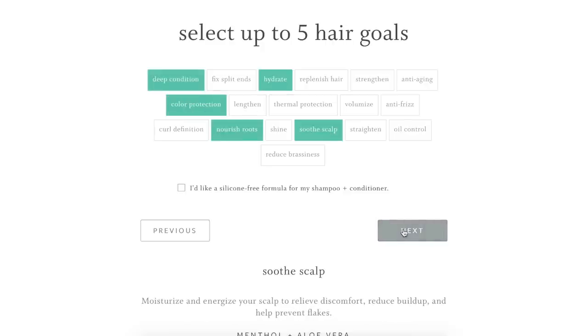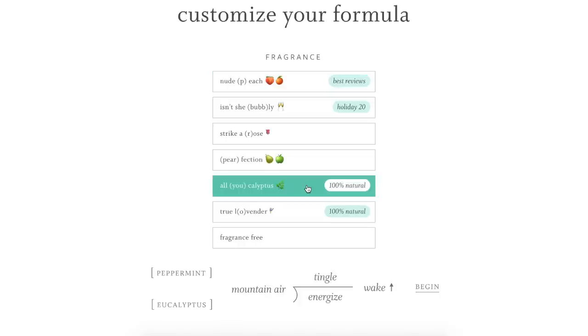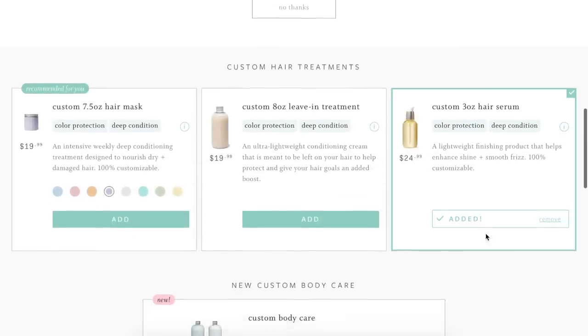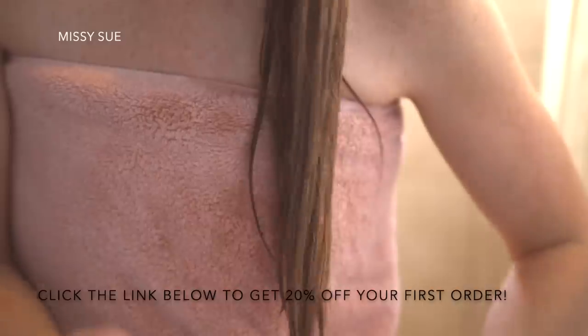I also chose purple as my bottle color since this is my favorite color, and for my fragrance I chose eucalyptus and mint. I also added a hair serum since I always use one after I wash my hair. Then when I received my package in the mail, they came with convenient pump tops — I just popped those on and they were ready to go. So another thing that's very important to me is that it's vegan and cruelty free. If you guys want to give it a try, I will leave a link in the description down below — you can get 20% off your very first order.